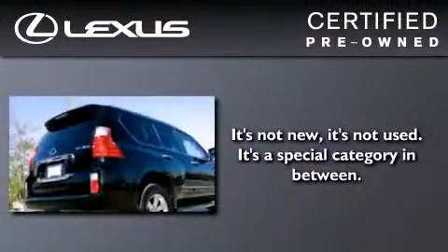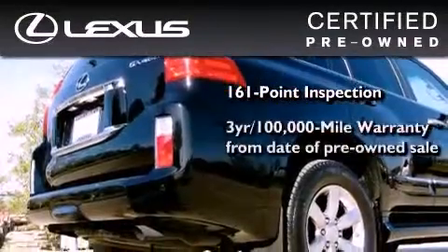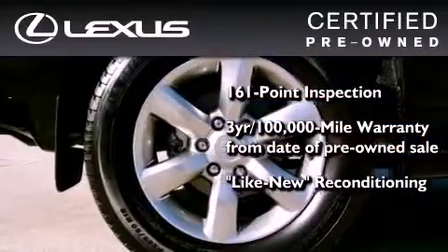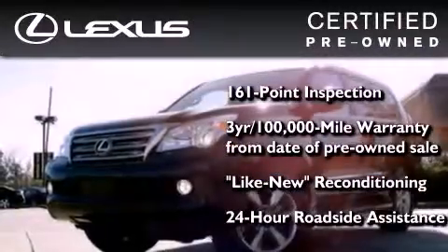You can have peace of mind while considering this certified Lexus. It's undergone a meticulous 161-point inspection, comes with a three-year, 100,000-mile warranty, and it has been reconditioned to a level that is virtually indistinguishable from a new Lexus. It isn't new, and it isn't used — it's in a special category all its own.